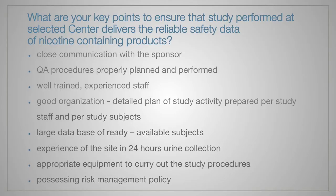To sum up, I would like to focus on key points to ensure that studies performed at selected centers deliver reliable safety data on nicotine-containing products. First of all, close communication with the sponsor. QA procedures are equally important. We cannot forget about well-trained, experienced staff and good organization. For the sponsor, it is crucial to find a site with a large database of needed subjects, experience in 24-hour collection and appropriate equipment, and above all, the site should be aware of risk and thus have a risk management policy.